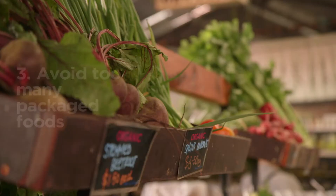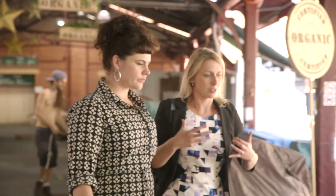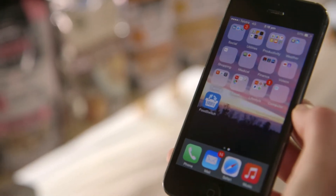The third tip I'd give you is just avoiding too many packaged foods. We're obviously at a nice fresh food market, but there's always going to be packaged foods even here and in our supermarkets. I recommend downloading the FoodSwitch app, developed by the George Institute. It is such a handy app and it's free.